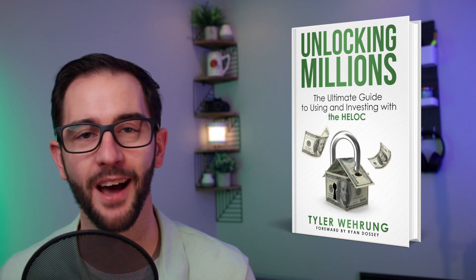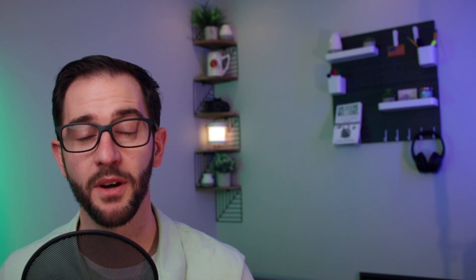If you can check all five boxes without even thinking about it, I can almost guarantee you'll be approved right out of the gates. If you're on the fence on a couple, reach out and have a deeper conversation with a specific lender. I also wrote the book Unlocking Millions: The Ultimate Guide to Using and Investing with the HELOC. And if you're still chatting with lenders, watch the video here where I walk you through every question you need to ask a HELOC lender before you sign up. I'm Tyler Wayrung — catch you next time.